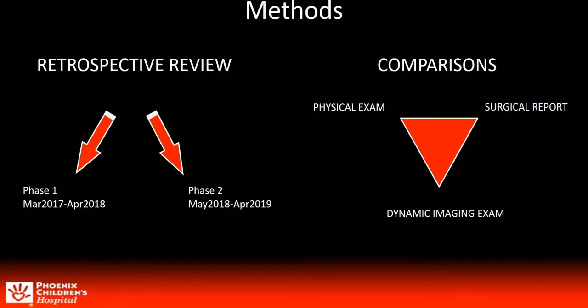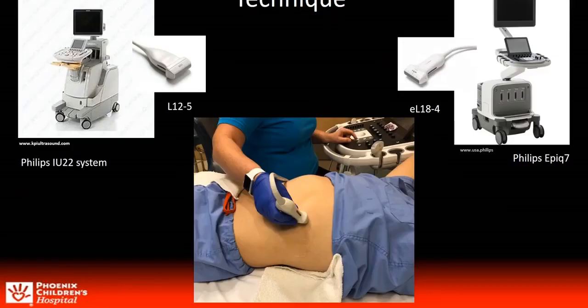We did a retrospective review of patients that presented to our institution from March 2017 through April of 2019. Comparisons were made from the physical exam and surgical reports to the dynamic imaging exam. After a focused history was taken, we obtained cine clips of the bilateral ribs in the parasagittal plane at rest and with dynamic maneuvers. Special attention was given to the pinpointed pain site.